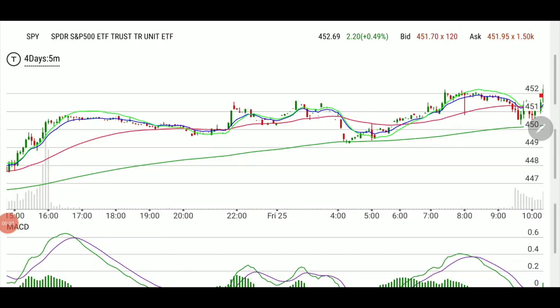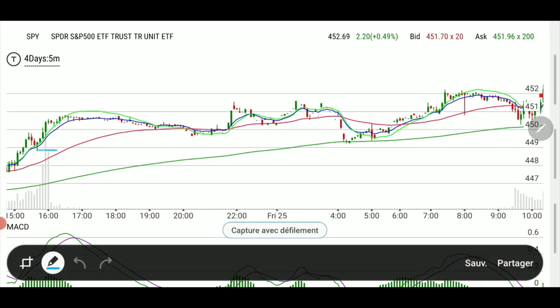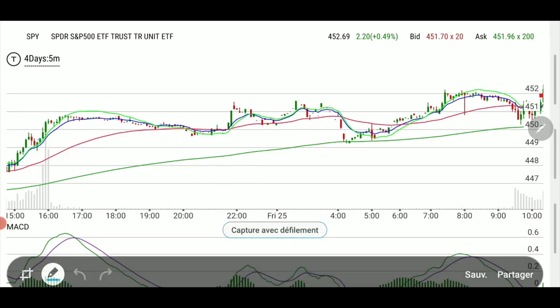Welcome back, folks. Tonight I want to show you how and why we planned the pullback on SPY. Last Friday we called it in the watch list and we were basically waiting for it to happen. This is the pre-market activity before the open, and I'll show you the strategy behind all this so you can learn from it.